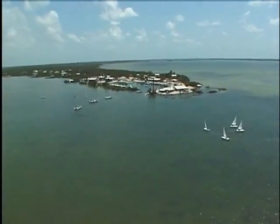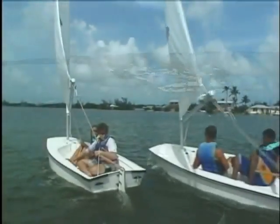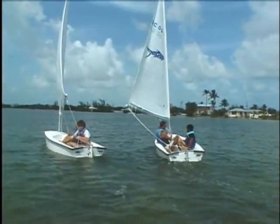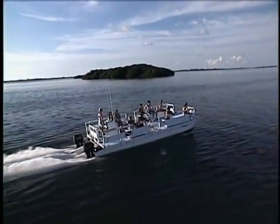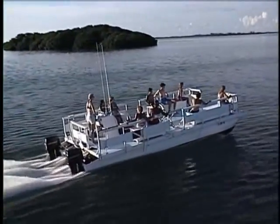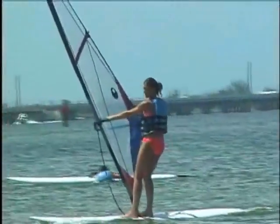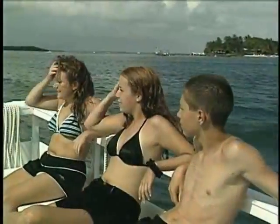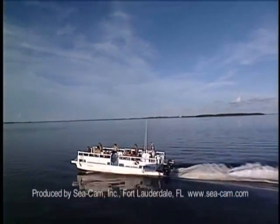It is time to weigh the anchor, pull away from Big Pine Key. Moving out from our small harbor, heading for the open sea. We will pass familiar islands we have known them all before, and they'll slowly fade behind us as we bid farewell to shore.